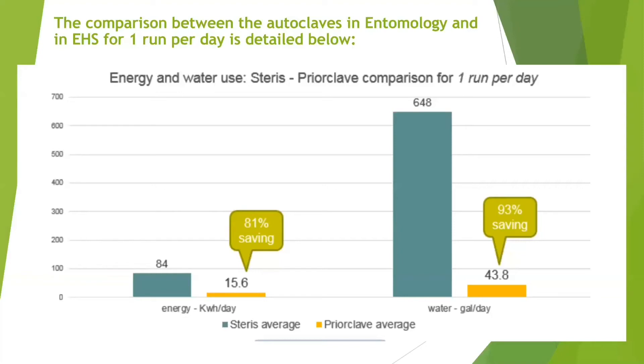As depicted on this slide, there is a significant difference between the two types of autoclaves. On average, the Steris is significantly higher in terms of both energy and water consumption when compared to the environment-friendly prior-claves. These statistics help us convince laboratories to shift to more eco-friendly appliances and get rid of old lab equipment, which are both a financial burden as well as unsustainable.